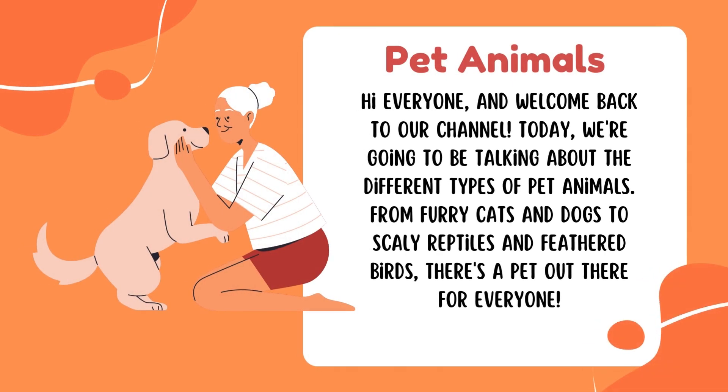Hi everyone, and welcome back to our channel. Today, we're going to be talking about the different types of pet animals. From furry cats and dogs to scaly reptiles and feathered birds, there's a pet out there for everyone.